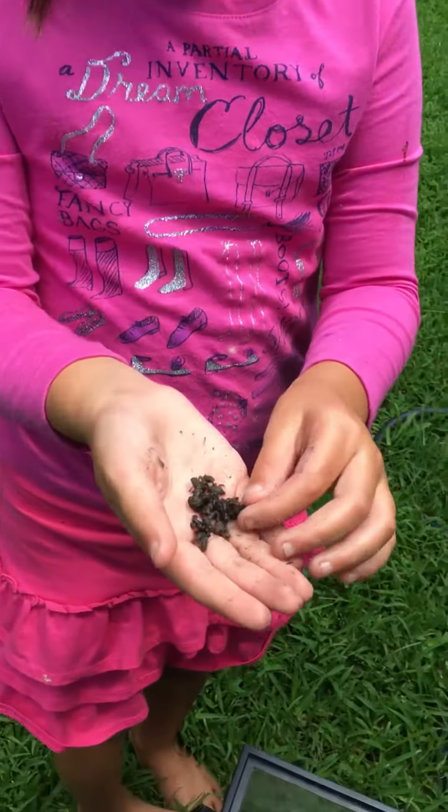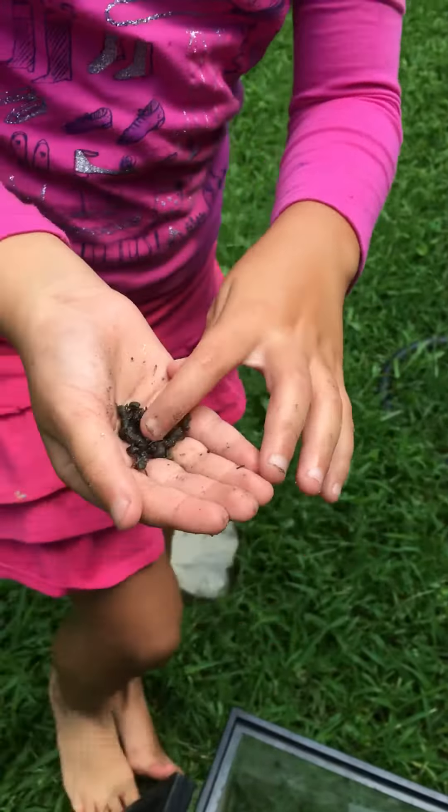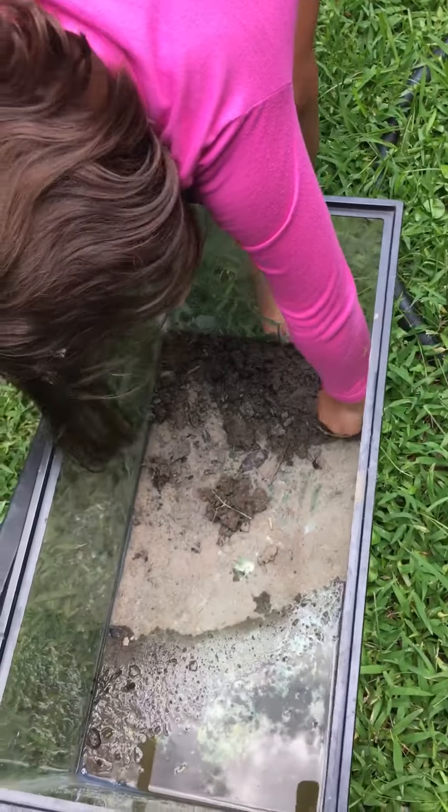Today we have baby frogs. These are all baby frogs. We caught them out of our pond. We have more in the tank. Let me scoop one up just for example.